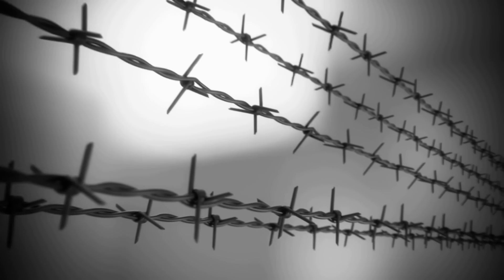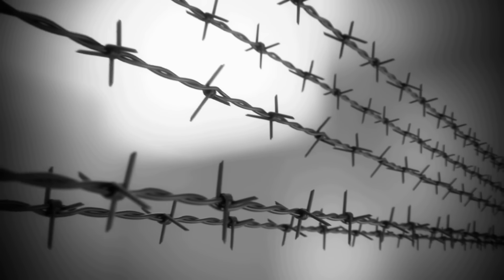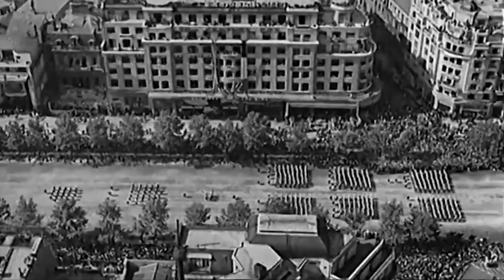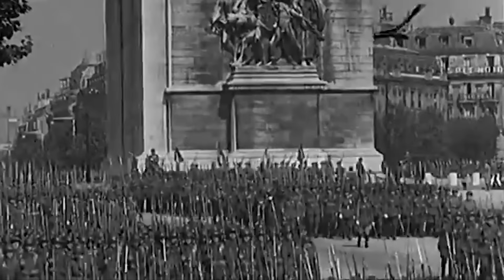They say every military force is built for the last conflict that they fought in. And so in the first year of any war, the side that is the most innovative, the one willing to take the biggest risks and think outside the box the most, can have a huge advantage against their foes. You might be surprised to know that before World War II started, on paper the French Army and Air Force eclipsed their German counterparts, when it came to quantity and arguably quality as well.